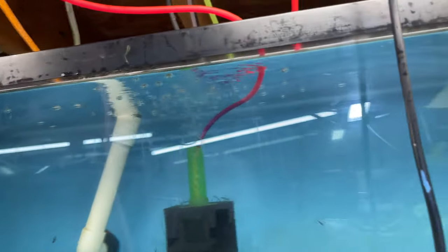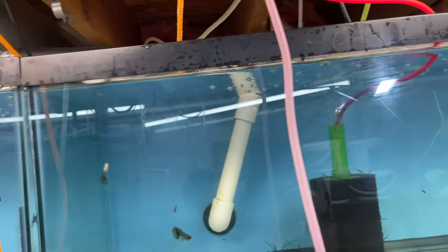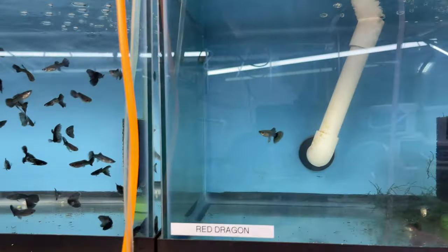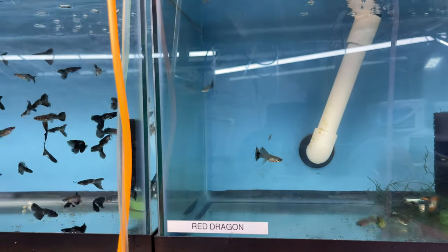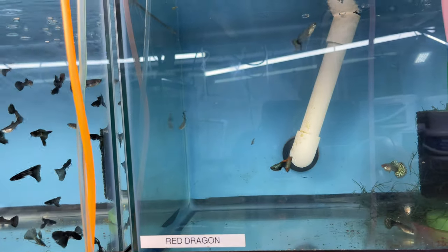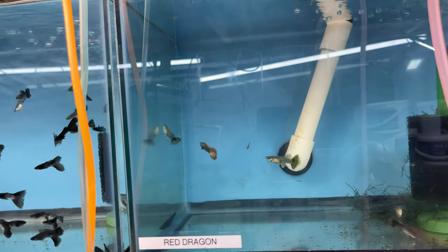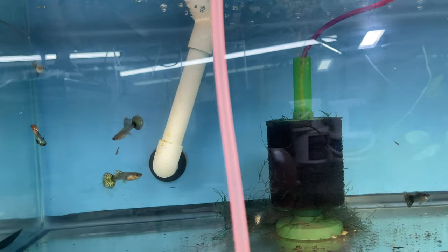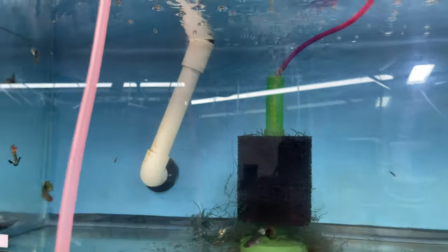Here are the other tank of red dragons I have — sold out of these guys. They're not on the website right now, on back order until the other ones go through quarantine. There is one pair — one male and three females — so I might as well try to breed them in this tank. I've got to get some floating plants and perhaps some more hides.